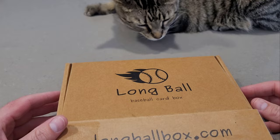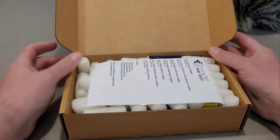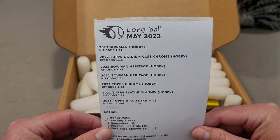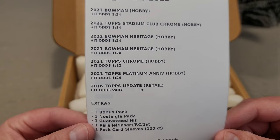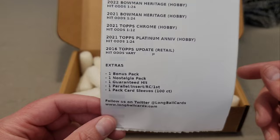This is Kirby and I's favorite subscription box. Kirby loves these peanuts — he already knows there's going to be peanuts in here. The box includes Bowman Hobby 2023, 2022 Topps Stadium Club Chrome, Bowman Heritage 2022, 2021 Bowman Heritage, 2021 Topps Chrome Hobby Platinum Anniversary, 2016 Topps Update retail, a retro pack, a guaranteed hit, a guaranteed parallel and/or insert rookie or first, and some pack sleeves from card shells.